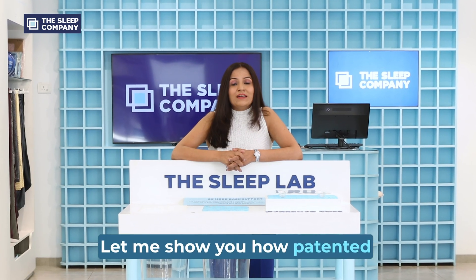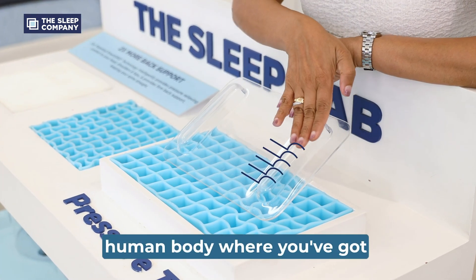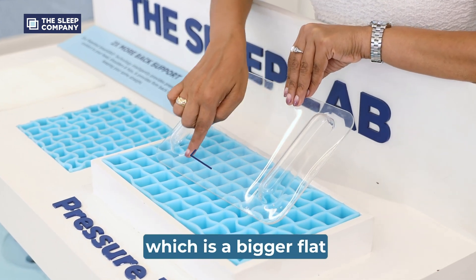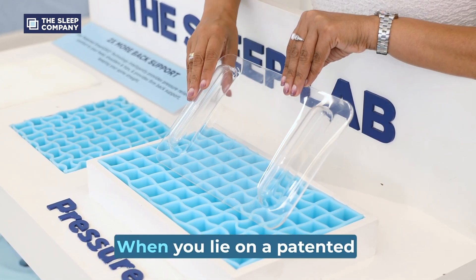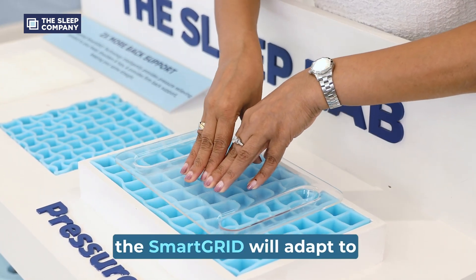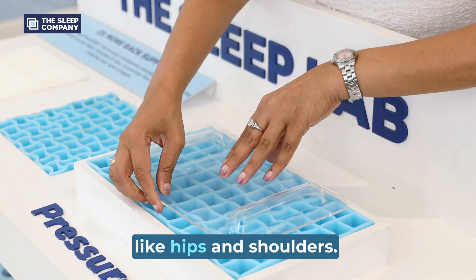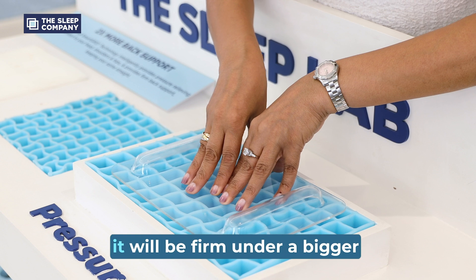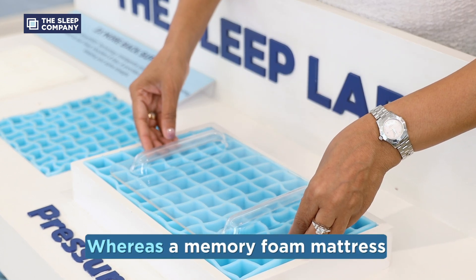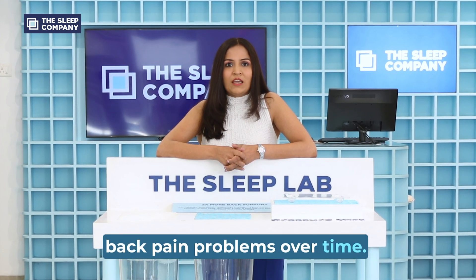Let me show you how patented smart grid technology works. Imagine this tray to be like a human body where you've got curvatures like hips, shoulders, and back, which is a bigger flat surface area. When you lie on a patented smart grid mattress, the smart grid will adapt to your body and will provide pressure relief under curvatures like hips and shoulders. However, it will be firm under a bigger surface area like the back. Whereas a memory foam mattress sinks under your body and causes back pain problems over time.